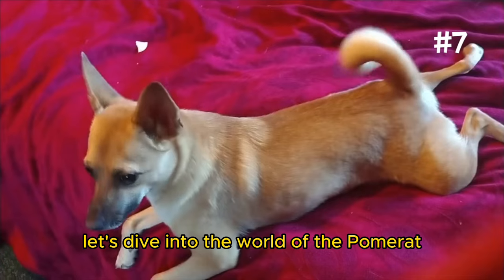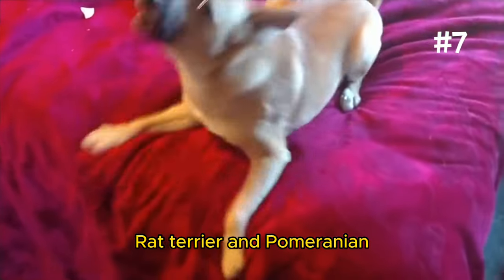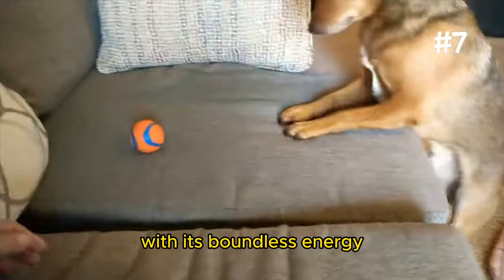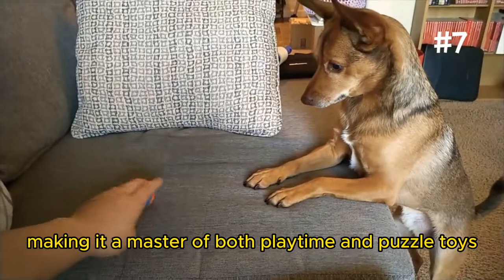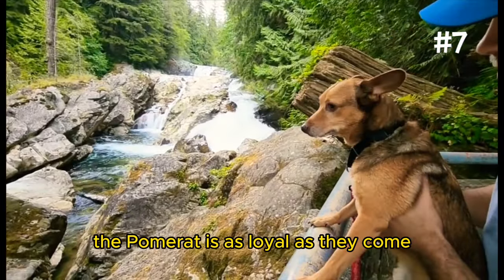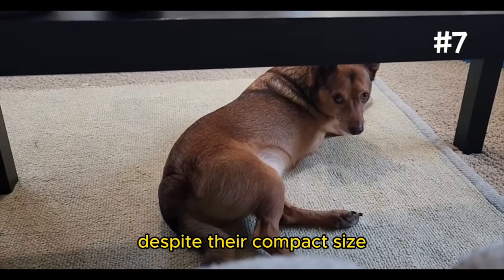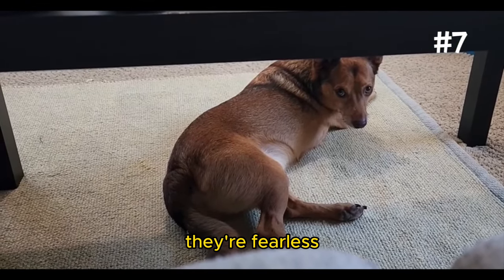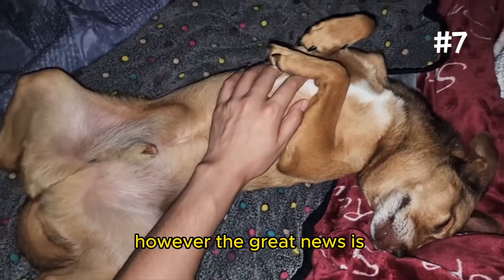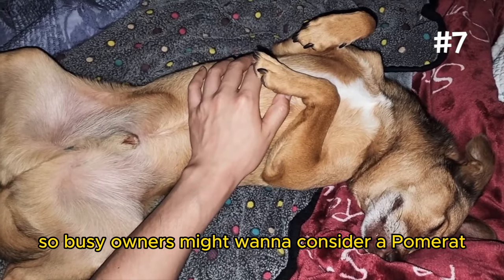Number 7: The Pomerat. Let's dive into the world of the Pomerat, a spirited blend of Rat Terrier and Pomeranian. This adorable mix stands out with its boundless energy and keen intelligence, making it a master of both playtime and puzzle toys. The Pomerat is as loyal as they come, always ready to join you for adventures or snuggle sessions. Despite their compact size, they're fearless, often forgetting they're not the biggest dog in the park. However, they're relatively low-maintenance, so busy owners might want to consider a Pomerat.